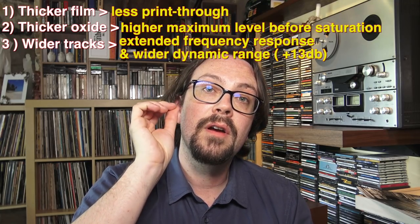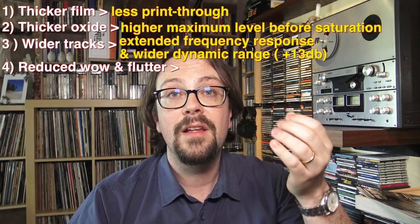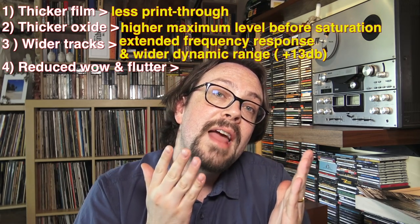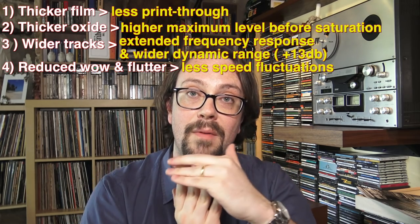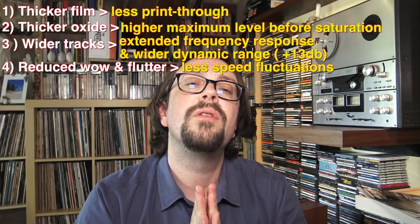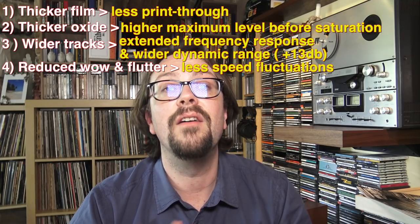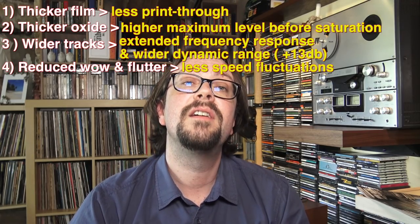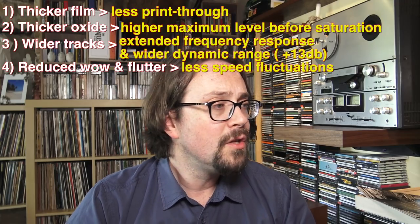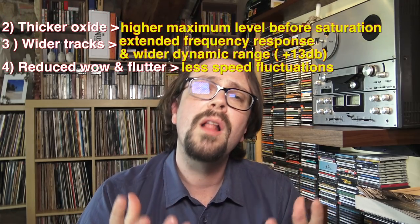The last point is considerations regarding wow and flutter. Since 35 millimeter tape had those holes along the side — it's called sprocket film — it was able to give a constant flow when it was playing. Normal tape, according to Westrix and RCA in those periods, showed wow and flutter issues at the start and the end of a normal reel-to-reel tape. With this type of tape, and also the mechanisms associated with it, that issue was greatly reduced. So four important features that greatly enhanced the quality of the recordings.